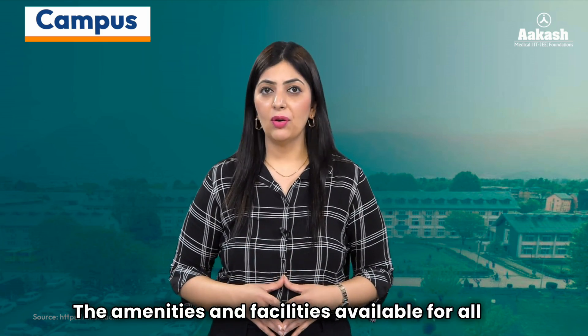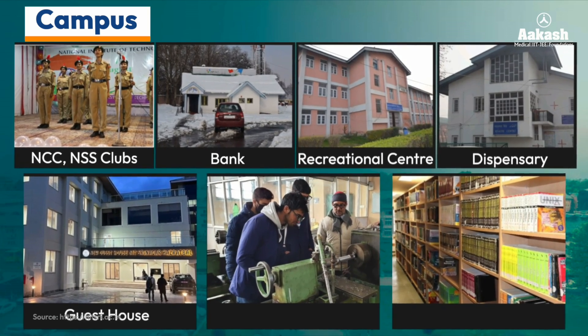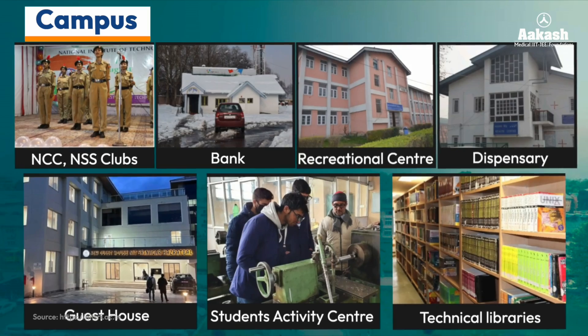The amenities and facilities available for students include NCC, NSS clubs, a bank, recreational center, dispensary, guest house, and a students' activity center. The institute has one of the best technical libraries in Jammu and Kashmir, with a collection of over 60,000 books on engineering, science, and humanities.